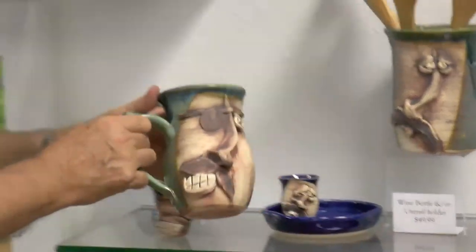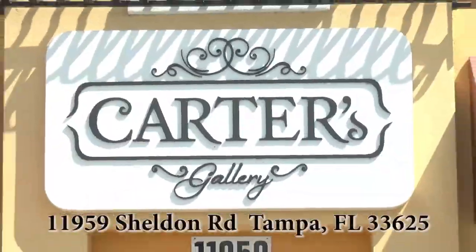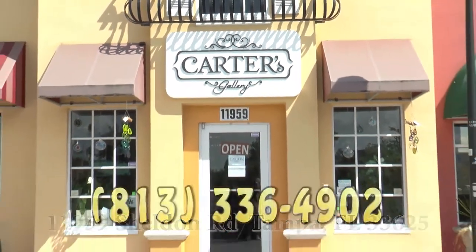Looking for that unique handmade gift for someone? Maybe something special for you or your home. Welcome to Carter's Gallery in Tampa. Carter's Gallery features plenty of handmade art and home goods by primarily local artists.